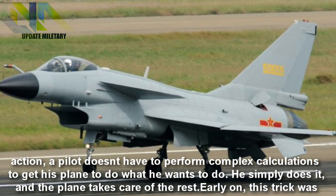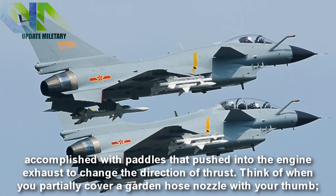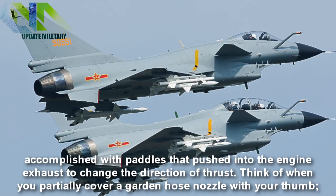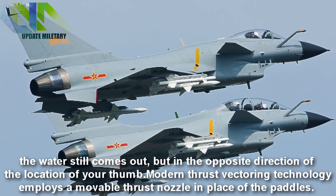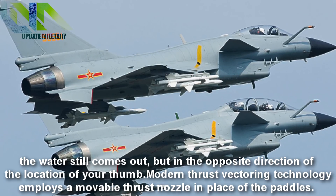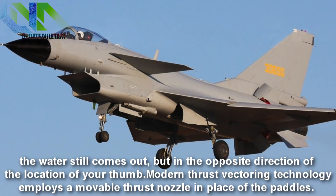Early on, this trick was accomplished with paddles that pushed into the engine exhaust to change the direction of thrust. Think of when you partially cover a garden hose nozzle with your thumb — the water still comes out, but in the opposite direction of the location of your thumb. Modern thrust vectoring technology employs a movable thrust nozzle in place of the paddles.